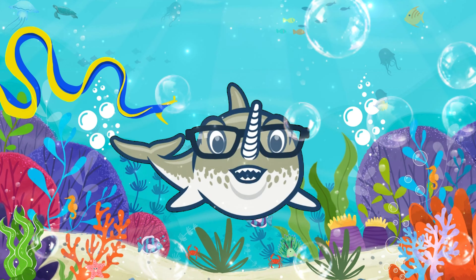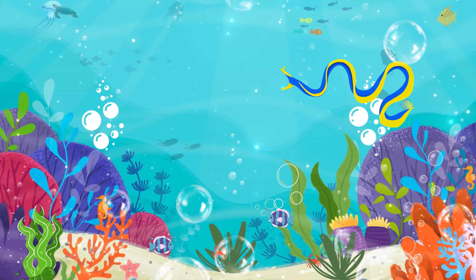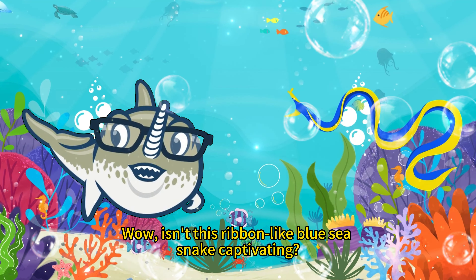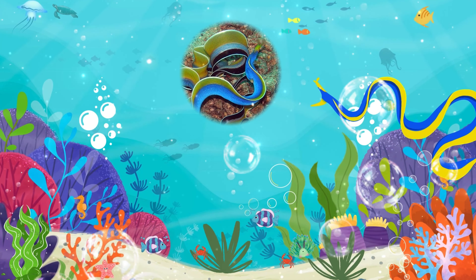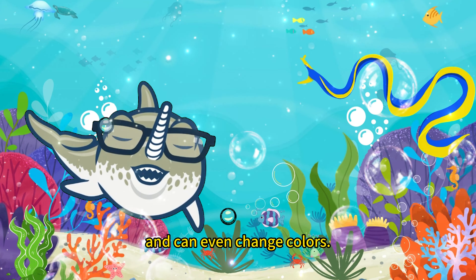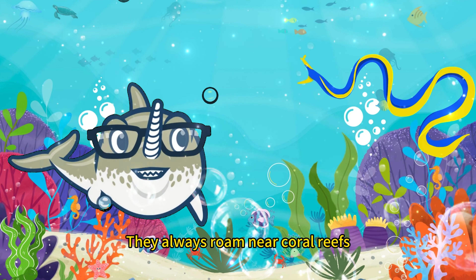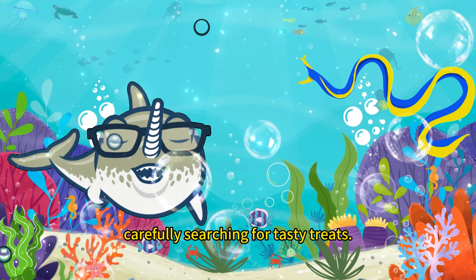Lastly, our adventure takes us to the Blue Ribbon Eel. Isn't this ribbon-like blue eel captivating? Blue Ribbon Eels have a unique blue body and can even change colors. They always roam near coral reefs, carefully searching for tasty treats.